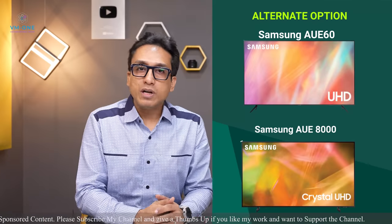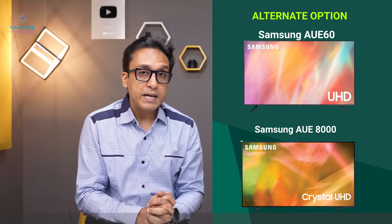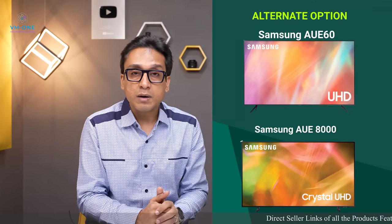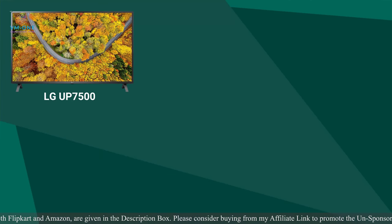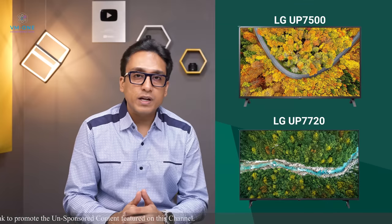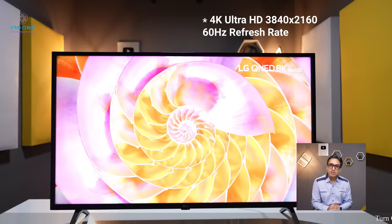The Samsung AU8000 is more expensive — approximately Rs. 10,000 more than AUE70. Now let's look at the LG section with 4K Ultra HD resolution and 60Hz refresh rate. These TVs are 8-bit FRC IPS or VA DLED panels with peak HDR brightness of 330 nits, supporting HDR10 and HLG.